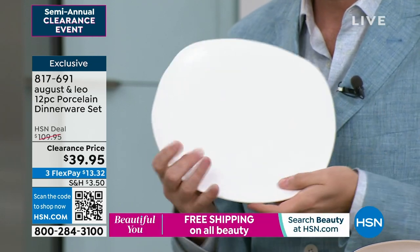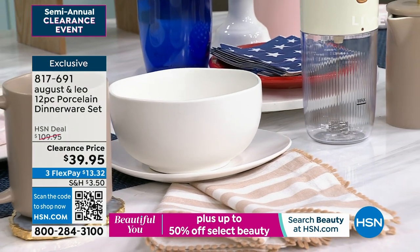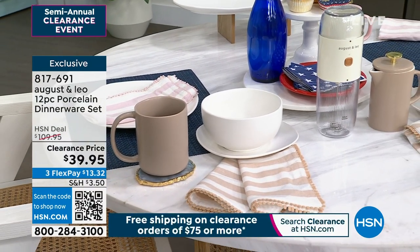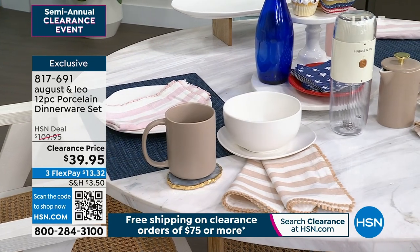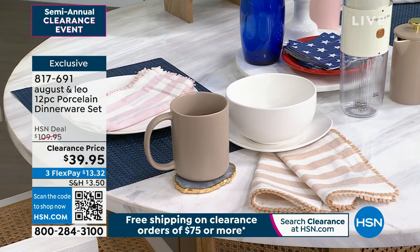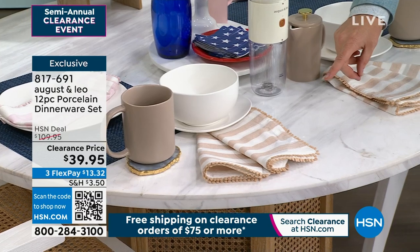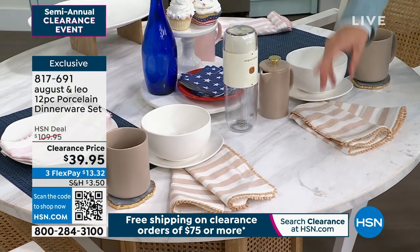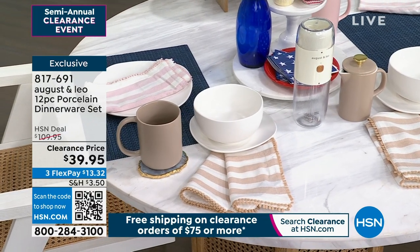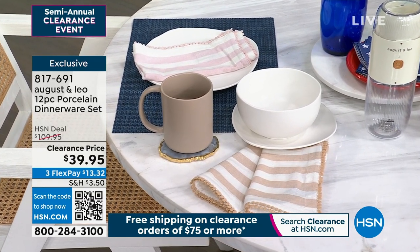If you have this spread out on your table with beautiful placemats and candles, that finish will sparkle even though it's matte. The matte makes it look really fresh and on trend — and that's what August and Leo is about. For those of you asking about the mugs you see here, they're coming up shortly. Here are the striped napkins — those are $9.95 and you get a set of four. The mugs are also really affordable. Everything that you're seeing works back together so cohesively and so well.